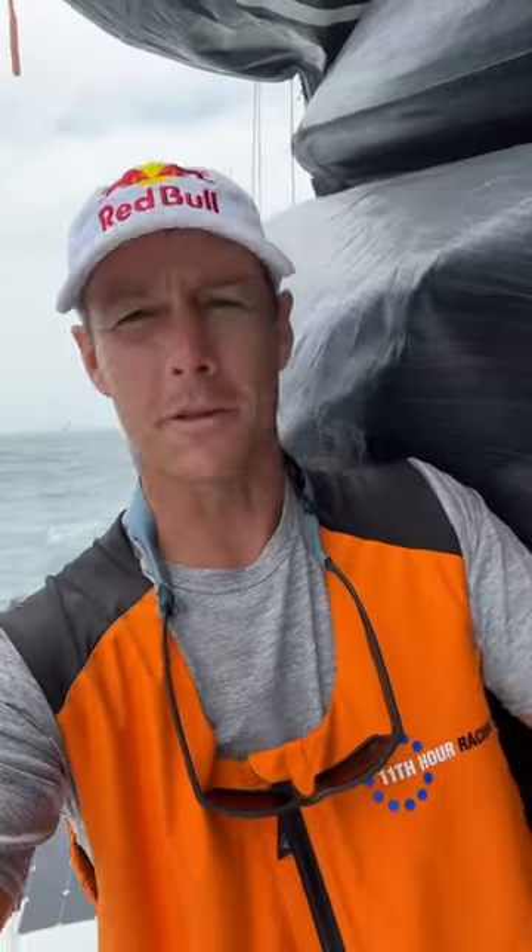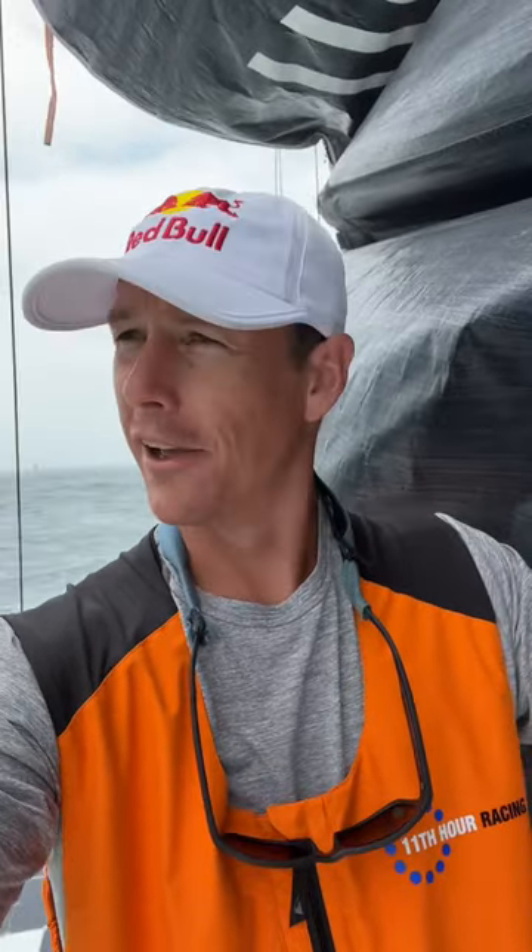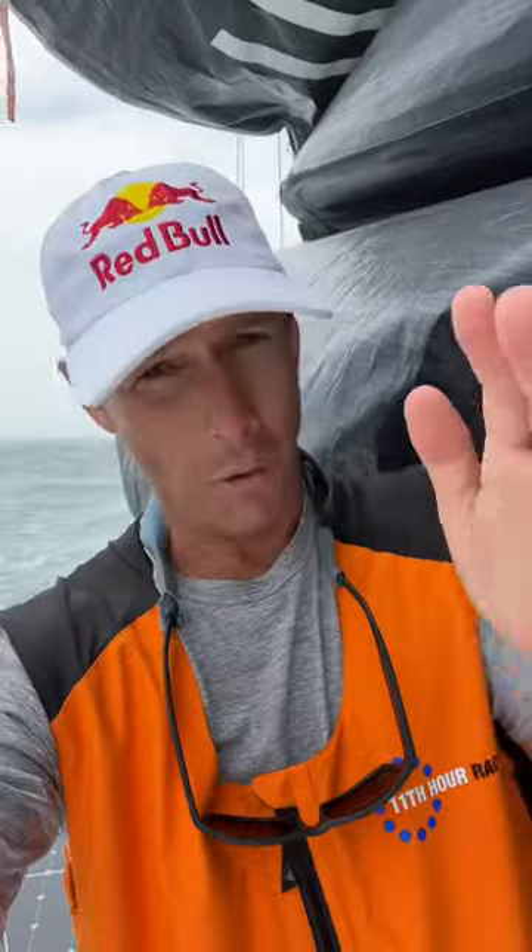We just pushed off the dock and we're getting ready to get the main up and we have about 20 to 30 minutes before we get into that start box. There's a lot of swell in there right now because the current's ripping out and there's beautiful winds and looks like good conditions all the way to Bermuda, so really excited to get this going. We'll be crossing the start line at 1:20 eastern. Let's go.